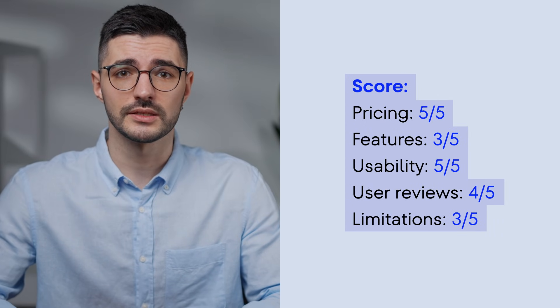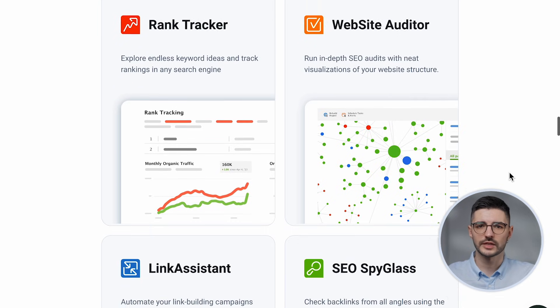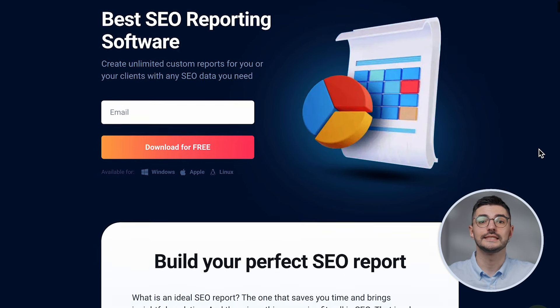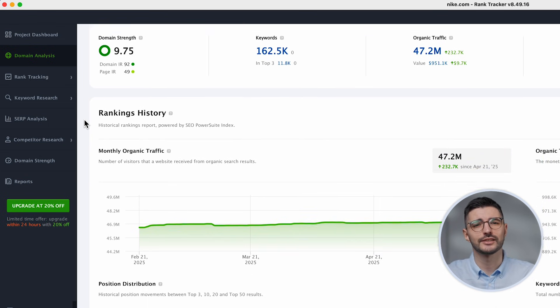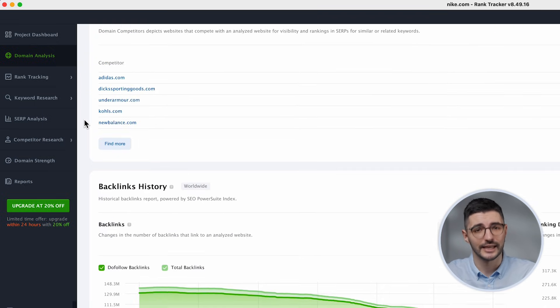Want a robust toolkit without monthly fees? For the old-school SEOs in the house, let's talk about SEO PowerSuite. This tool is a bit of an outlier because it's a desktop-based platform, not cloud-based like most others. You get four powerful tools in one: Rank Tracker, Website Auditor, SEO SpyGlass for backlink analysis, and Link Assistant for outreach and link building. Its reporting capabilities are a standout — you can create fully customizable, white-label SEO reports and even schedule them for automatic delivery. You can also integrate data from Google Analytics and Search Console.